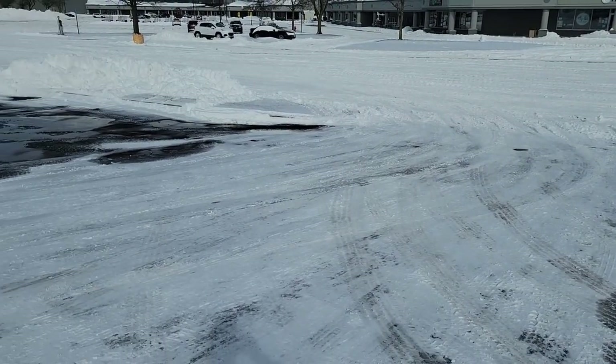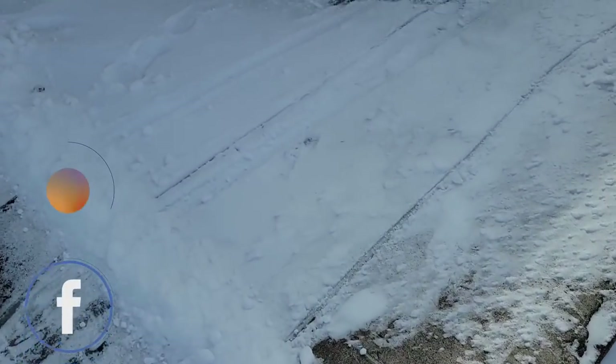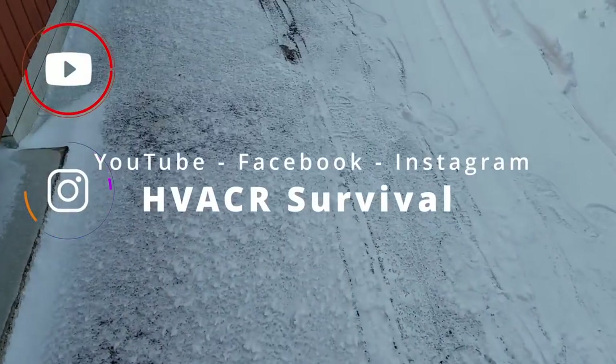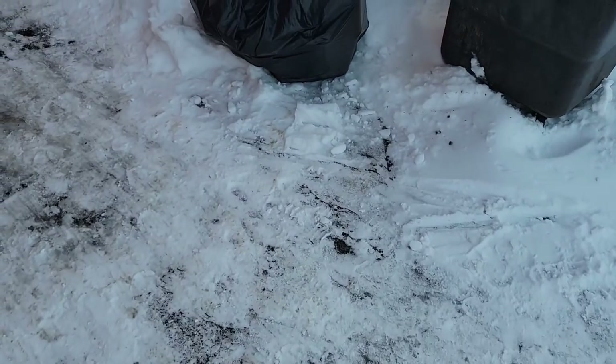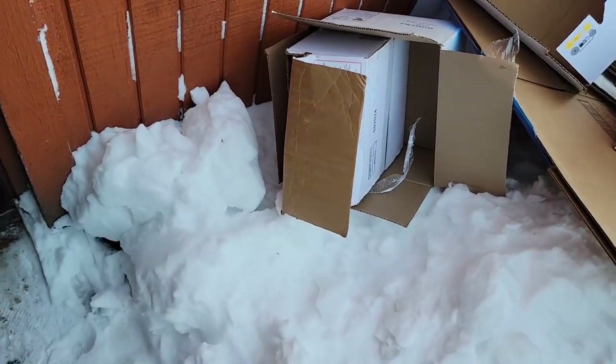We're having a little bit of snow today and there are problems with a beer cooler. Let's go in and see if the cold temperatures had anything to do with it or if something just broke down. Inside, they said the evaporators were not running, so let's take a peek and see what's going on.